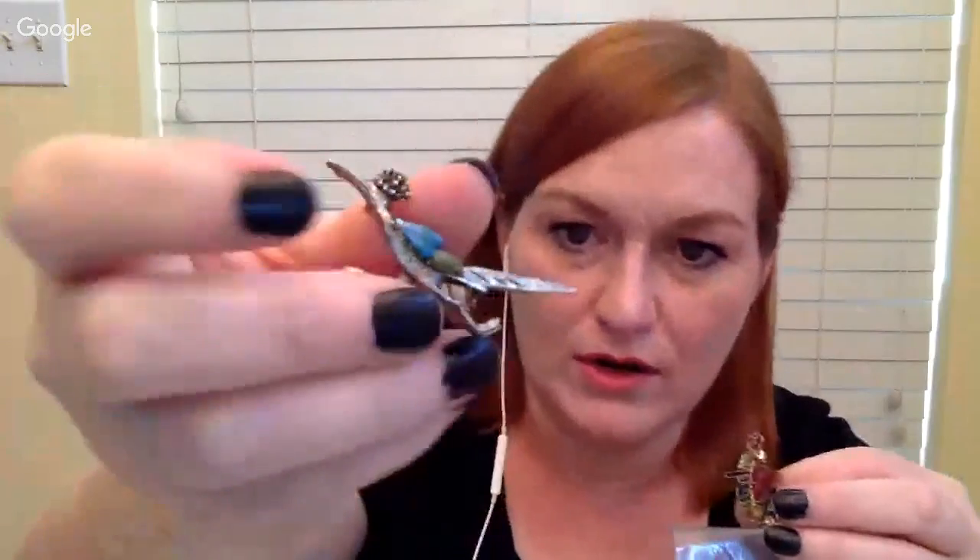The next two pins came in a baggie together. I actually wanted the Roadrunner, but this Grandma heart pin was also in there. I went ahead and looked it up — maybe it's worth something, although I would not have bought it generally.